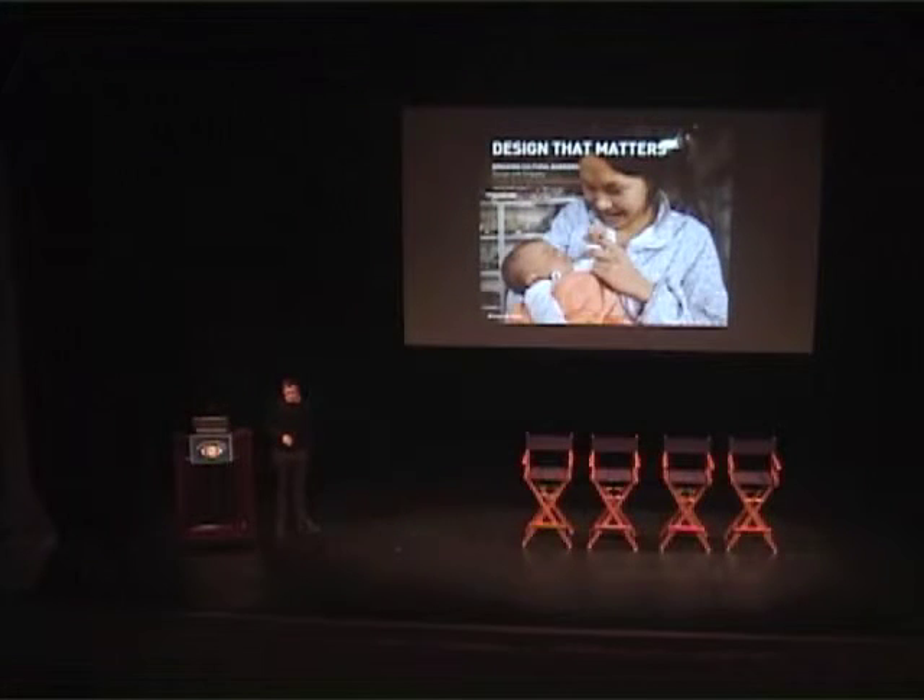I'm Will Harris. I work for a company called Design That Matters. What I'm going to be going over in this presentation is a little bit different from what everyone else has been talking about. It's a little bit about what we do, using one of our latest projects as a case study.